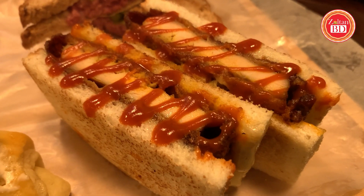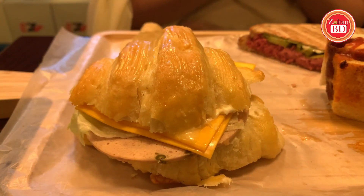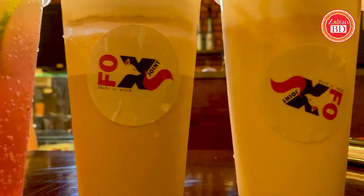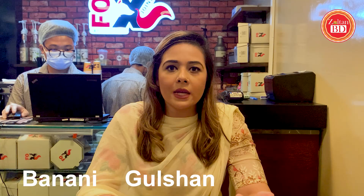Then classic chicken katsu, grilled cheese smoked beef, and croissant California clubhouse. They also have different types of chillers. I will be ordering salted caramel shake, frosted cocoa frappe, iced chocolate cookie latte, and blueberry cider punch. Fox Joint mainly focuses on takeaway and delivery, but there is seating available. They have three outlets in Bonani, Gulshan, and Dhanmondi.